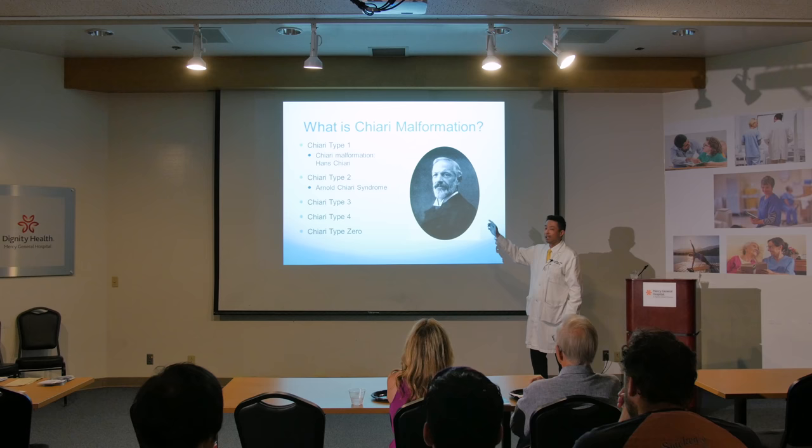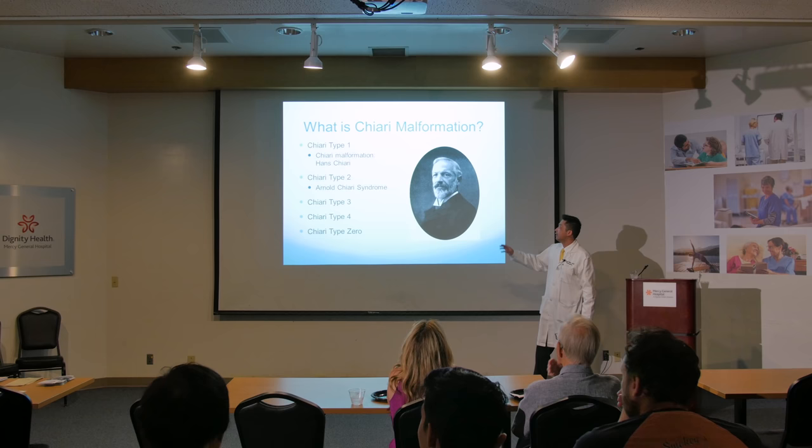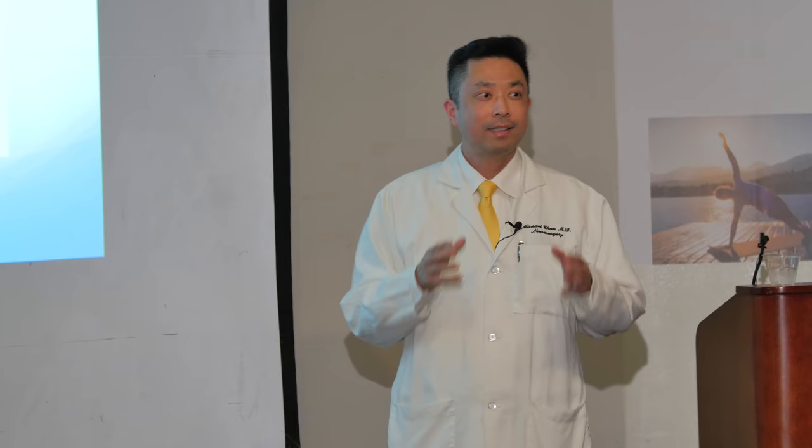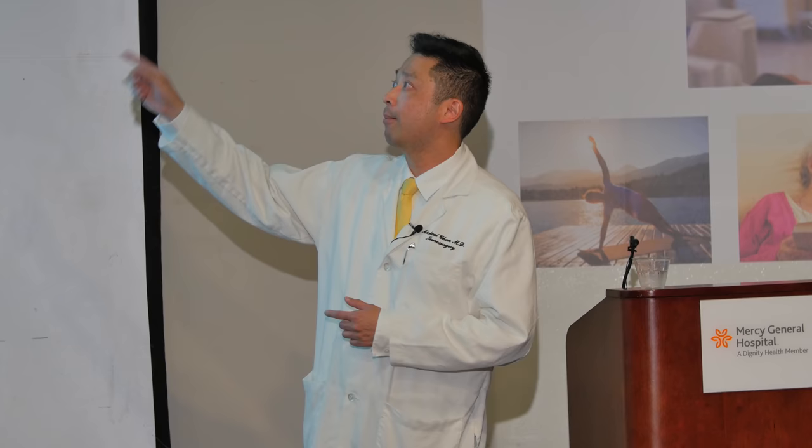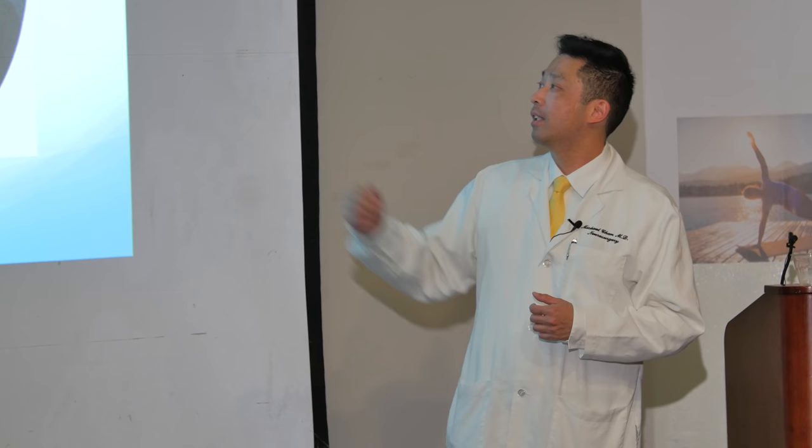Tonight we're talking about Chiari type 1. There's actually a Chiari type 2, type 3, type 4, and possibly a type 0, but I'm not talking about any of that. The main interesting ones are type 1 and type 2. Type 2 is a much bigger topic, much more involved, so if you're interested in it, stay tuned for next year. Today we're talking about type 1, and that's the stuff I treat.